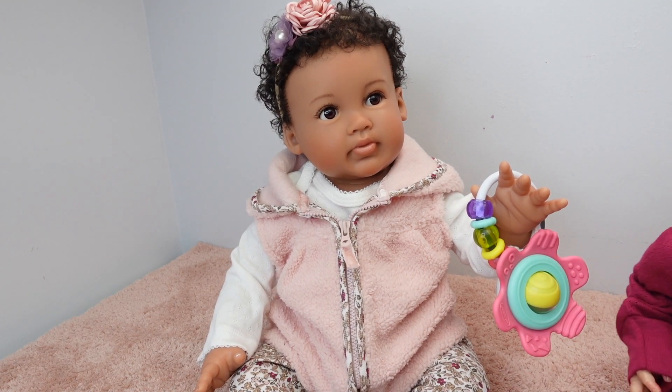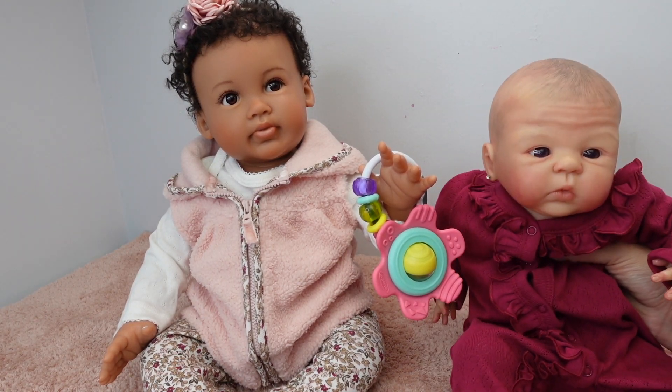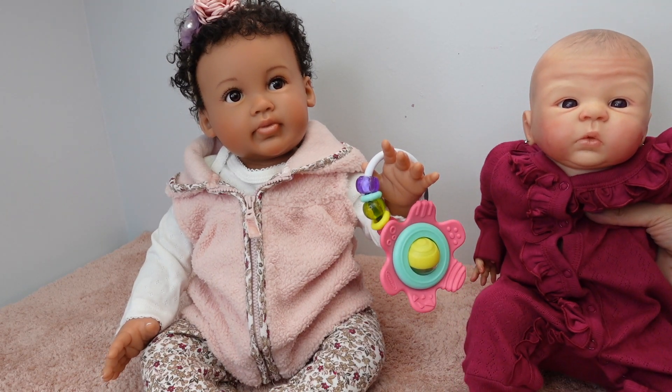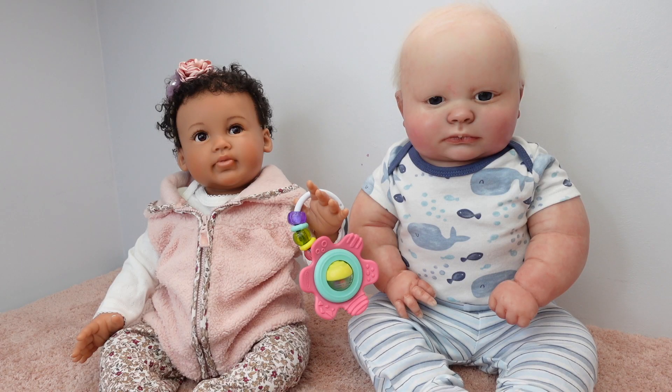I wanted to do a size comparison. This is Sophie, my reborn baby — Sophie is 19 inches. This baby is supposed to be 20 inches, and look at the size difference. Here she is next to Joseph. If you guys know, three-month Joseph is a very large reborn baby kit, so she's a very good size.